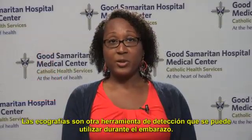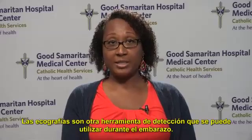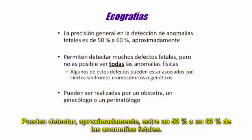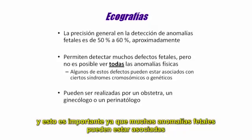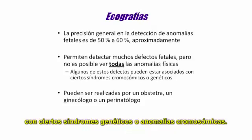Ultrasounds are another screening tool that can be used during pregnancy. They can detect approximately 50 to 60 percent of fetal abnormalities. While they can detect many fetal defects, not all physical anomalies can be seen. This is important, as many fetal anomalies can be associated with certain genetic syndromes or chromosome abnormalities.